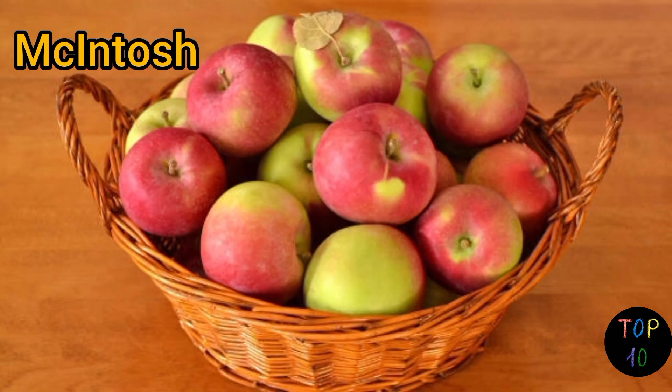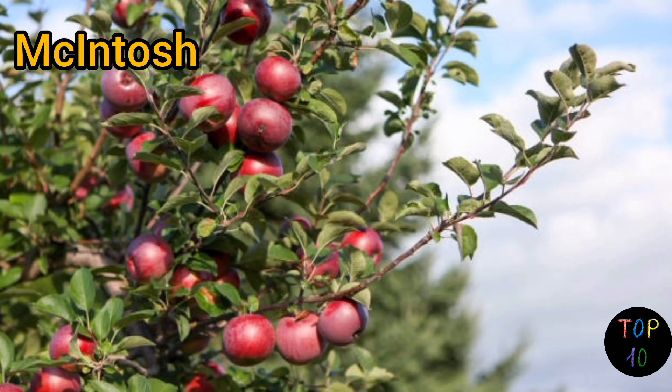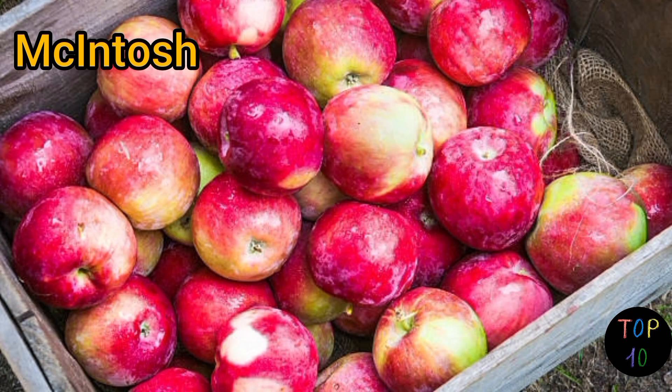Macintosh apples are versatile and can be enjoyed fresh, used in baking, made into applesauce, or cooked into various dishes. They have a tendency to soften when cooked, making them ideal for applesauce and apple butter.